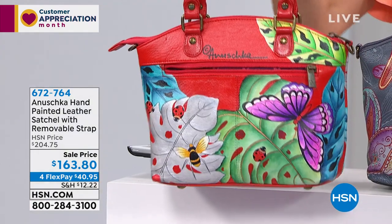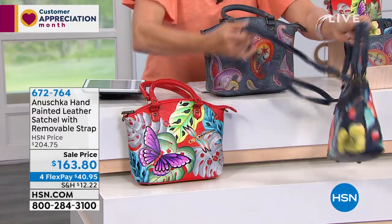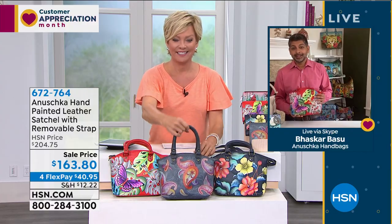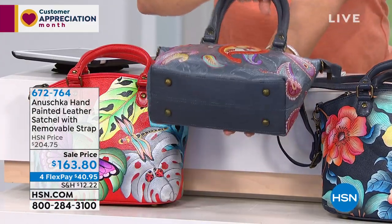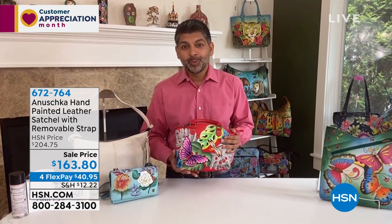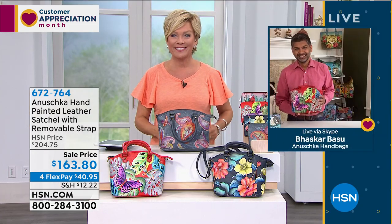Katrina asks if Anushka ever brings back the eagle design and the one with the large old car on the front. Baskar says their artisans are in a tough spot right now but they are painting as quickly as they can — eagles are coming to HSN in the coming months. They're also working on new renditions of cars and other designs.